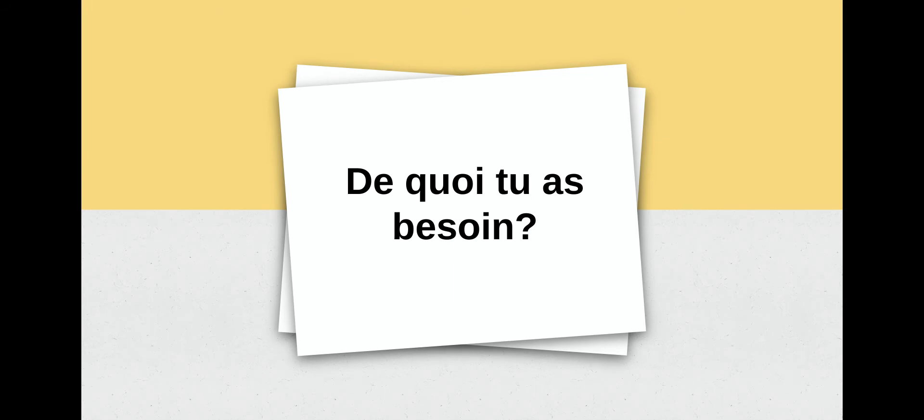Our first phrase is: de quoi tu as besoin? — What do you need? So if we were in a school supply store, the salesperson could ask: de quoi tu as besoin? — What do you need? Répétez après moi: De quoi, tu as besoin? Excellent, let's say the whole phrase now. De quoi, tu as besoin?